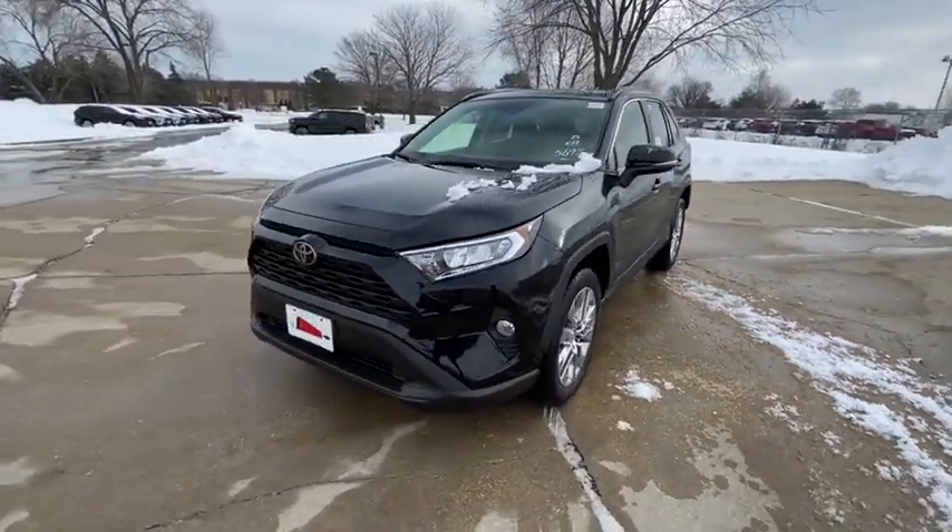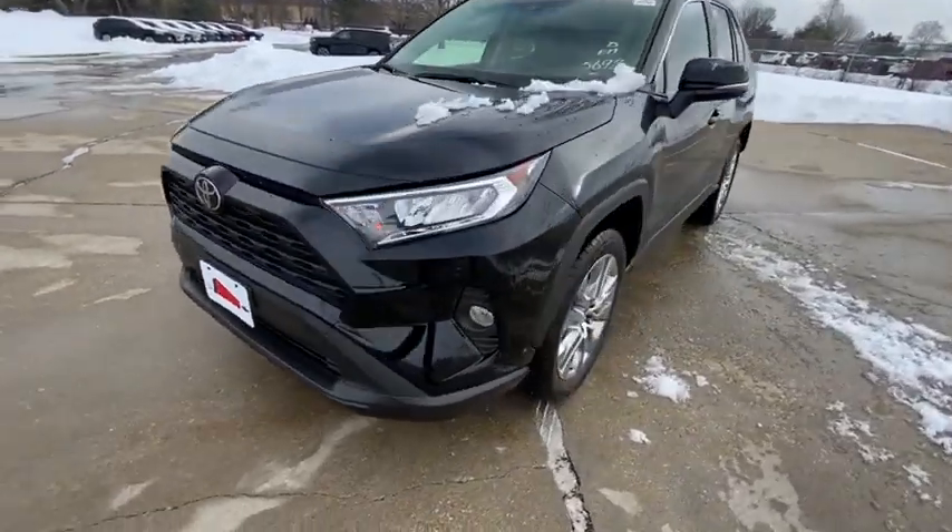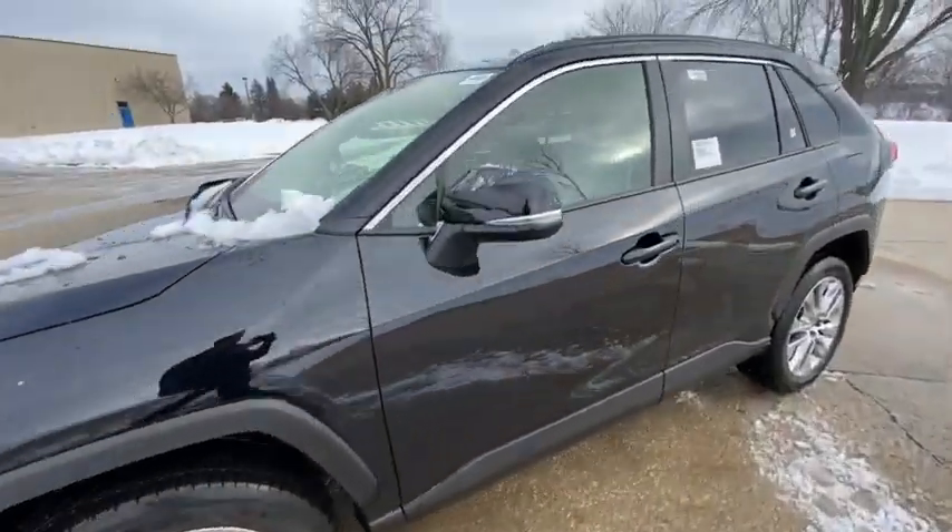Power liftgate, traction control, dual airbags, alloy wheels, power steering, four-wheel disc brakes, AM-FM stereo radio.